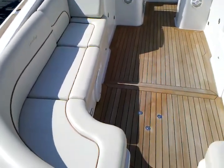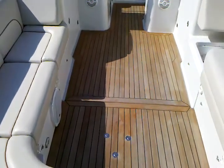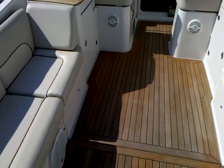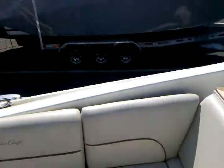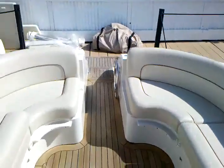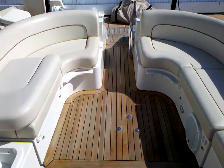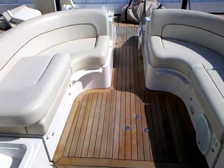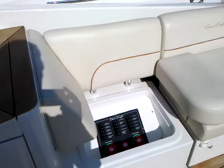It has the optional table in the cockpit as well as the bimini top and full isinglass enclosure. The back seating area also converts — it makes into a sun lounge area.